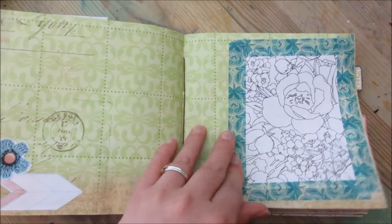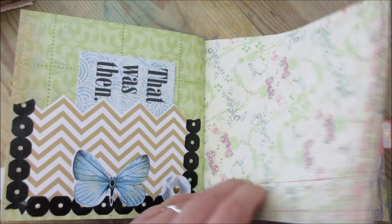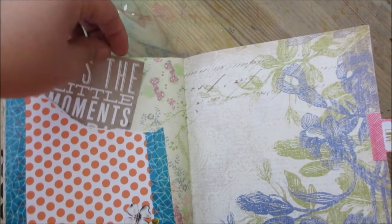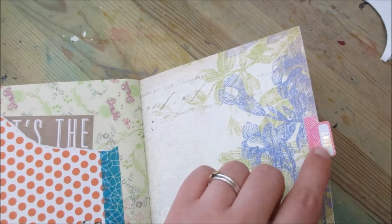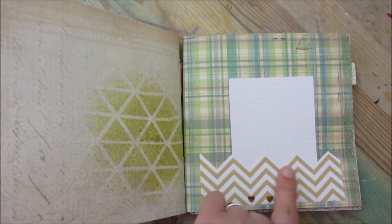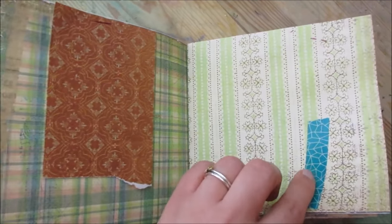Coloring pages, a tiny pocket cut from a bigger pocket, a random piece of tape.